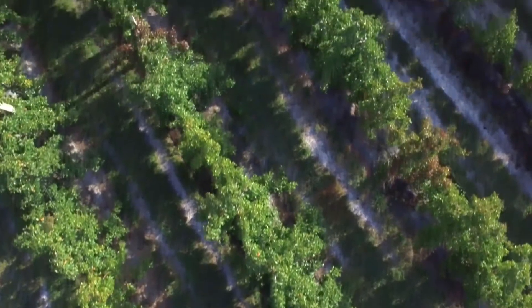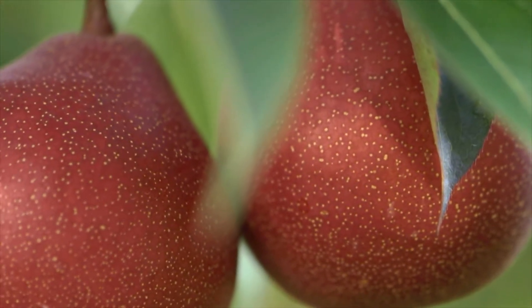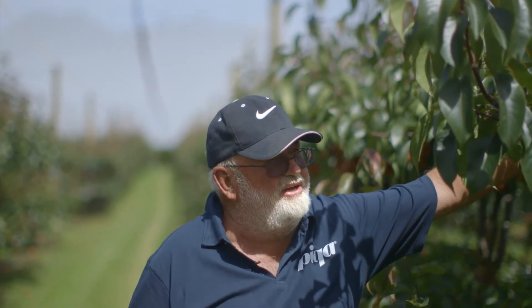When they started to produce we were more than excited by what we saw. The whole concept, the colour, the flavour — the fruit is just totally different.